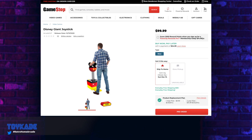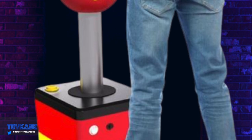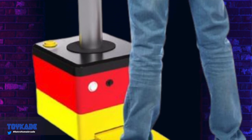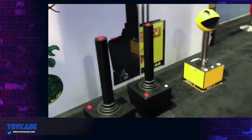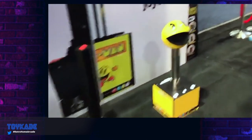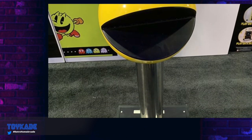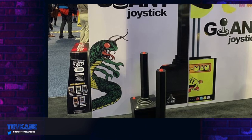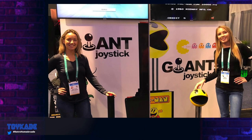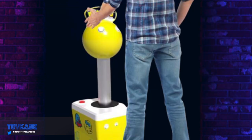These will likely be running the console version of the included games, though the games list has not been provided. Given the limitations of such a huge joystick, not many games will probably be included. The second version available for pre-order is the Disney giant joystick — this one I find appealing, not for me but for my kids who love Mickey Mouse. This version is clearly targeting kids, as all kids can relate to Disney, while Pac-Man is a different story.